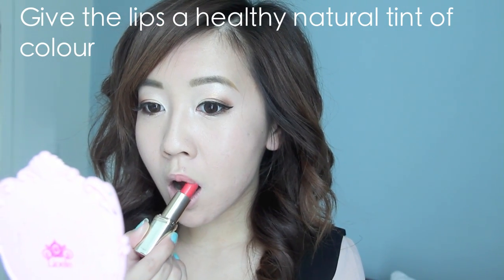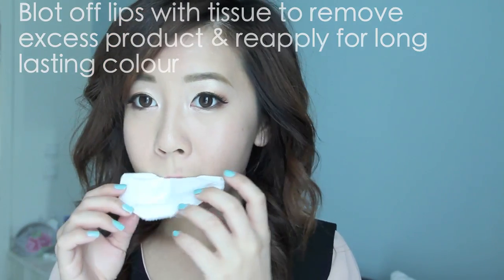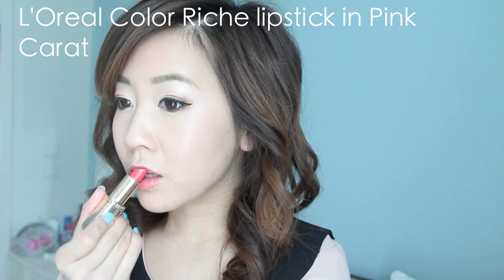I'm just going for a natural, pigmented lip — nothing too overpowering. We're just keeping the features looking very balanced.